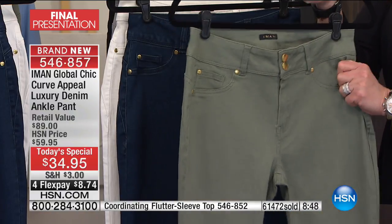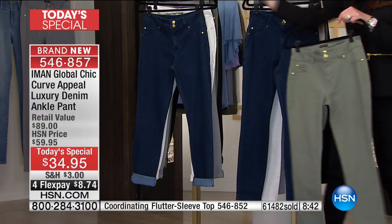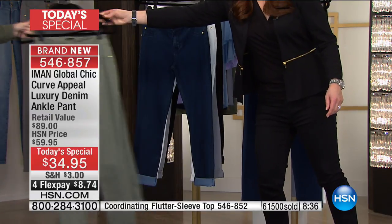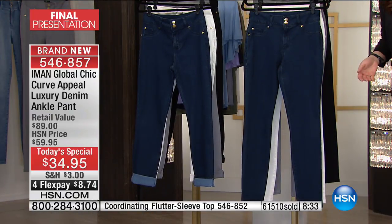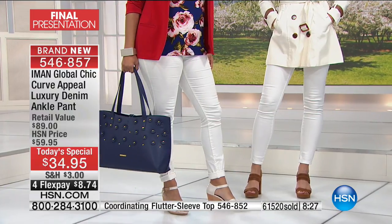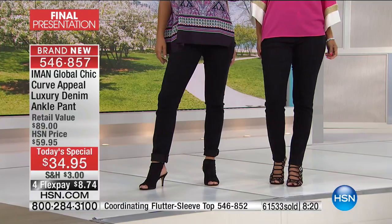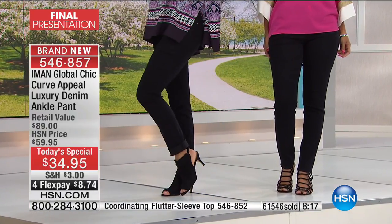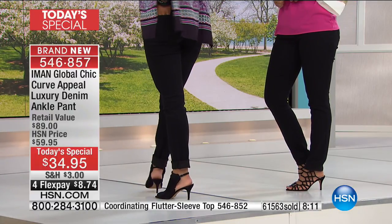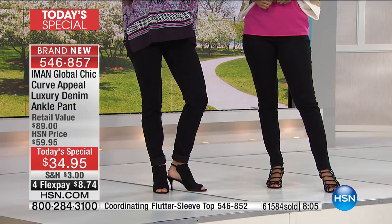Olive is gone! And the classic denim is probably going to be next. At this point it's just pandemonium — just get one. Even if you just get black, I would do black and classic denim before we call both sold out. You have to understand, Amon has other great Today's Specials coming up, but not anything quite like this. And for $8.74 flex, how in the world can you say no? You're going to fall in love with denim again, or maybe for the very first time.